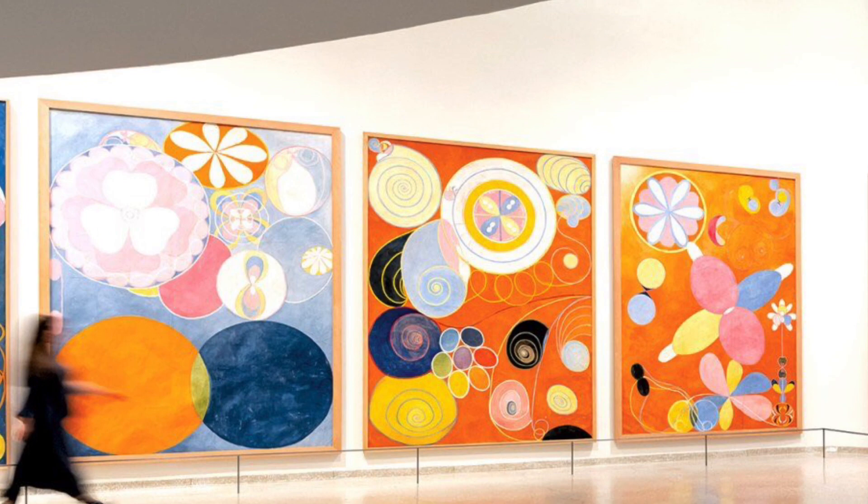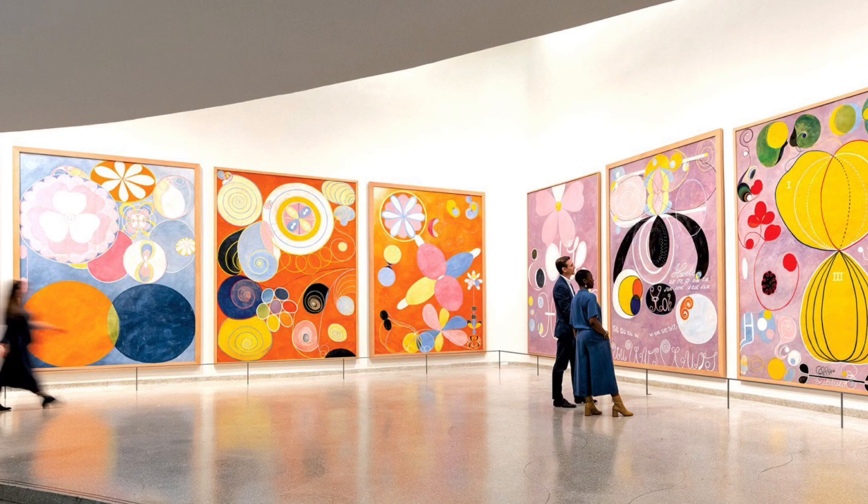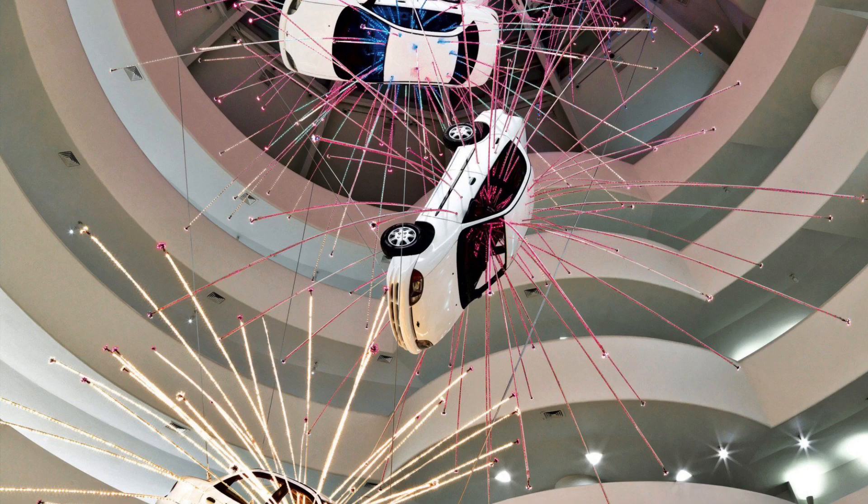There have been some really big works of art in the Guggenheim Museum. Look at these 10 enormous paintings by the artist Hilma af Klint. Several years ago, there was even a work of art featuring cars hanging down from the ceiling of the museum.